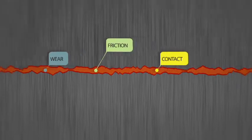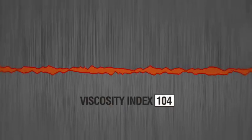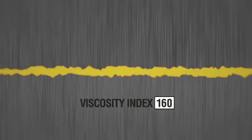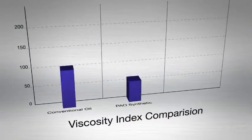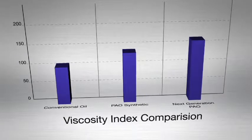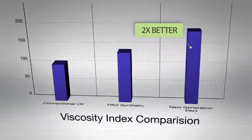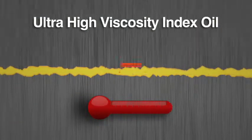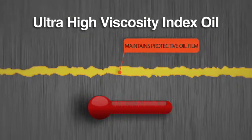You need a higher viscosity index oil to keep these components separated under high heat and high loads. New ultra high viscosity index base oils are just now becoming available to increase the viscosity index almost double over what old school conventional mineral oil could do. These new ultra high viscosity index oils allow you to create an oil that can handle much higher temperatures than you ever could before.